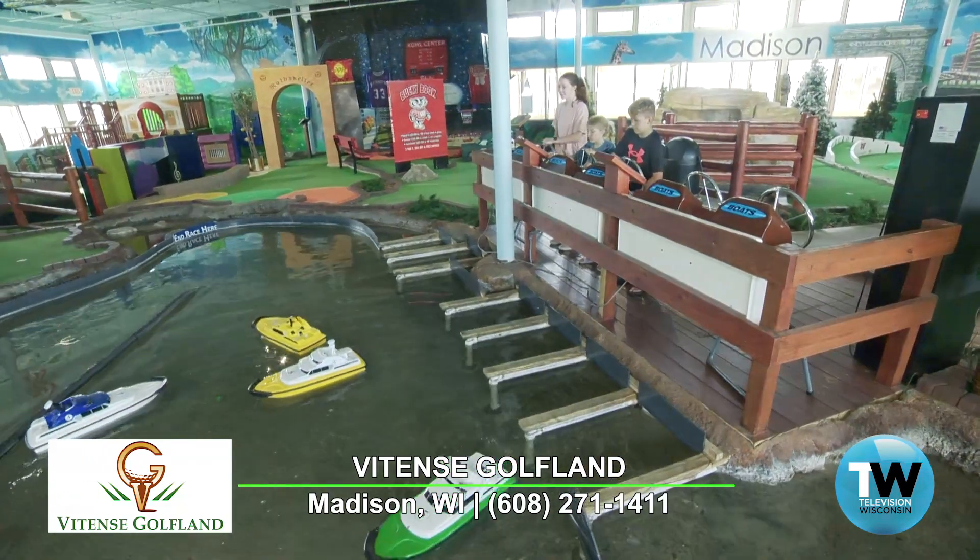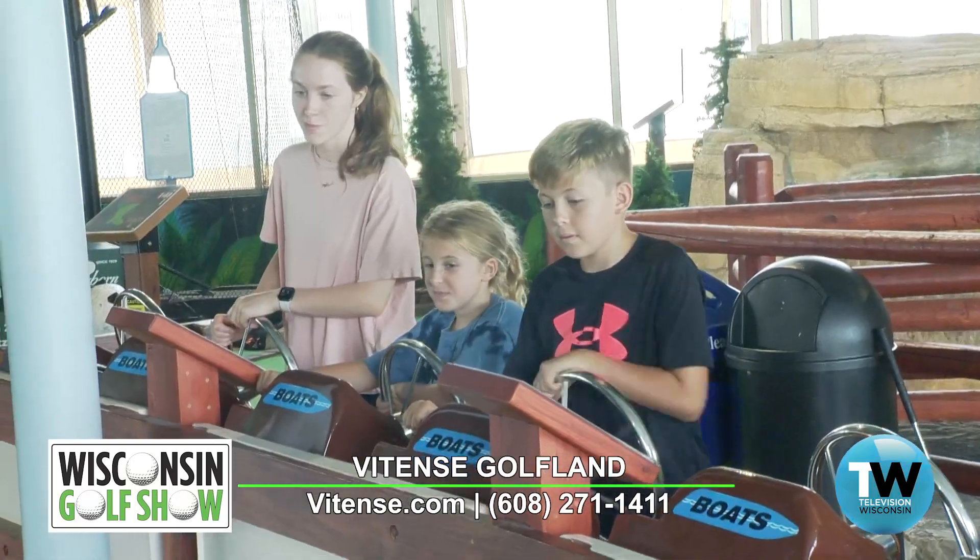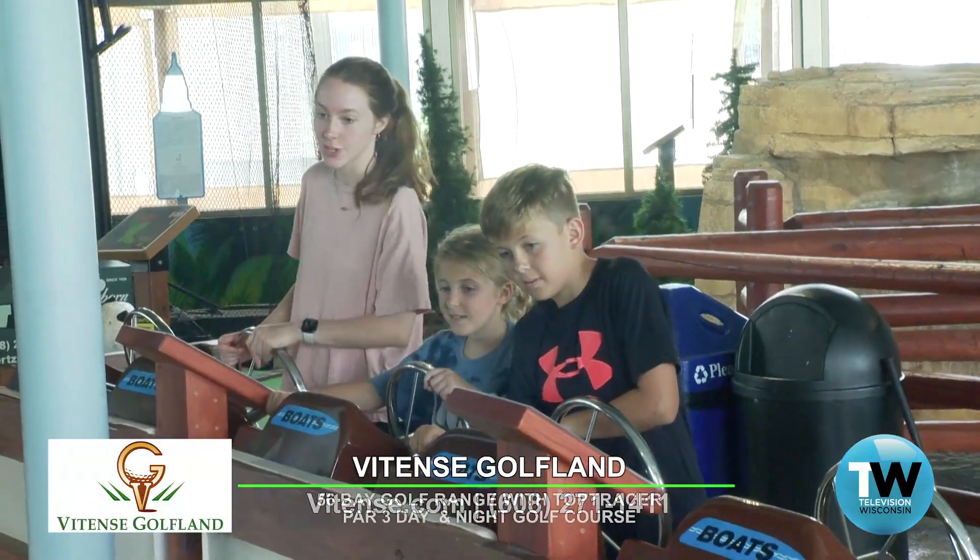And the boats — you've got the lake. Madison loves our lakes, right? You've got the lakes right here in the middle. You can actually drive the boats. I was driving them when we were setting the cameras up — so much fun.